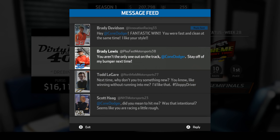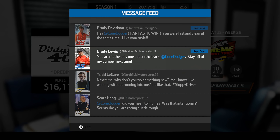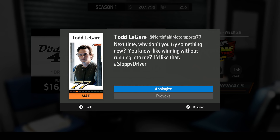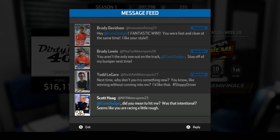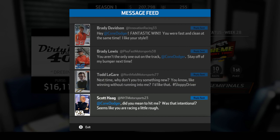Oh we're friends now, aren't we. Brady Lewis: 'You aren't the only one on the track — stay off my bumper next time.' Screw off! Time to glare. 'Next time why don't you try something new, like winning without running into me.' Scott Hagg: 'Did you mean to hit me, was that intentional?' Yeah it seems like you're racing a little rough. 'I'm sorry, I did not mean to do that. I'm very sorry Mr. Hagg.'